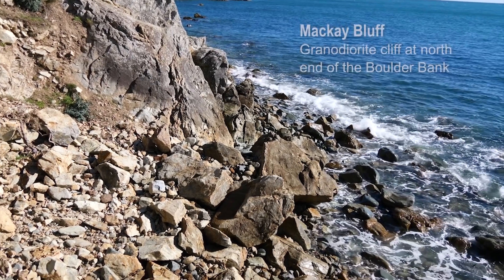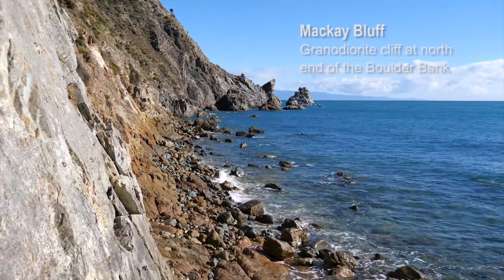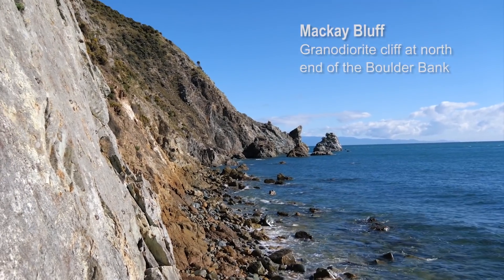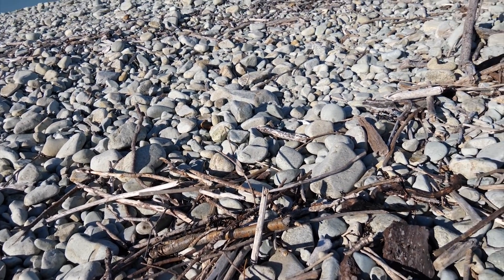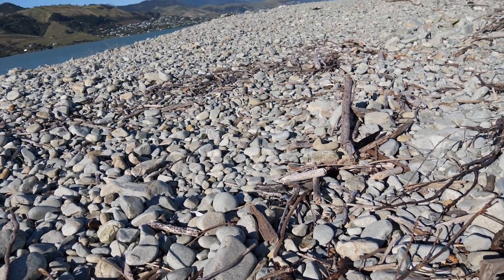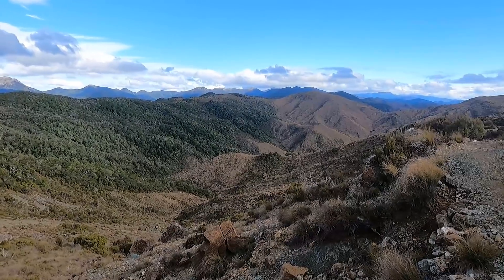Is it possibly a glacial moraine? All the boulders on the boulder bank are the cable-based granite diorite. If you had either a glacier or rivers, you'd expect a variety of different rock types, not just one. Plus there's no evidence for any glaciation in the recent past in the Nelson area — certainly not at sea level. There are glaciers higher up in the mountains, but they never made it down even close to sea level.